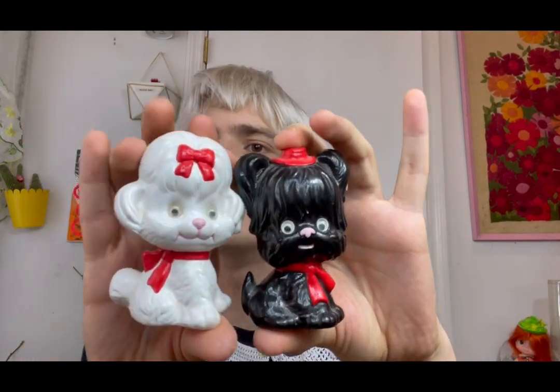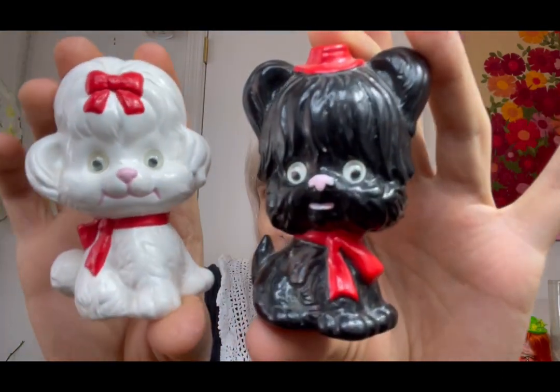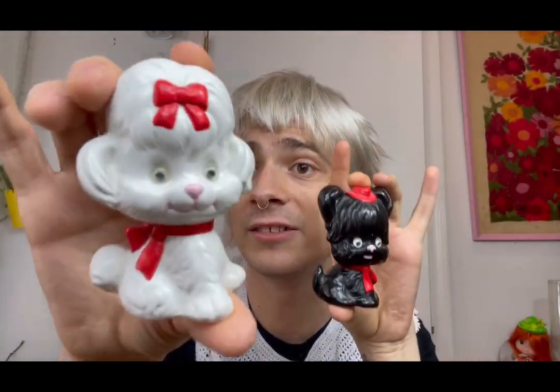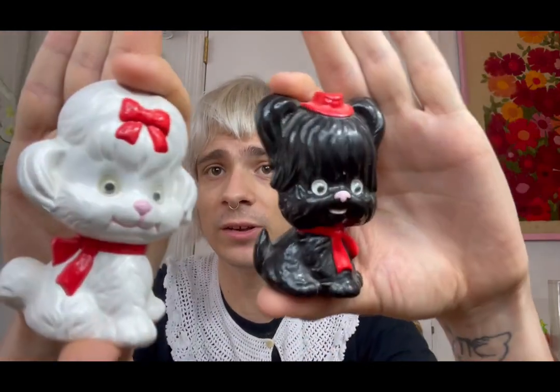Look at these little salt and pepper shakers — little partner dogs. I don't know, they could be boyfriends, girlfriends, any kind of friends — who knows. It's a cute little couple of dogs. This one is the black Scotty-looking dog and she is more of a white poodle, but they have those googly eyes. They still have their stoppers, which is awesome. Even if you didn't use them as shakers, they're just cute to put on a shelf. These will also be up in a sale upcoming this month.